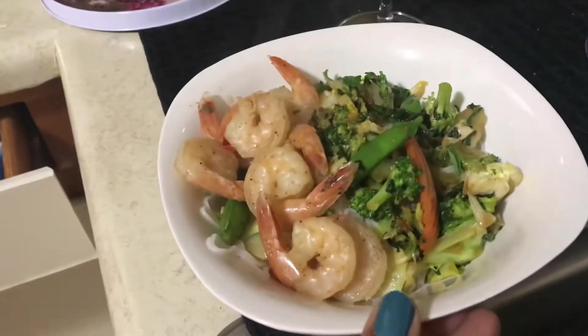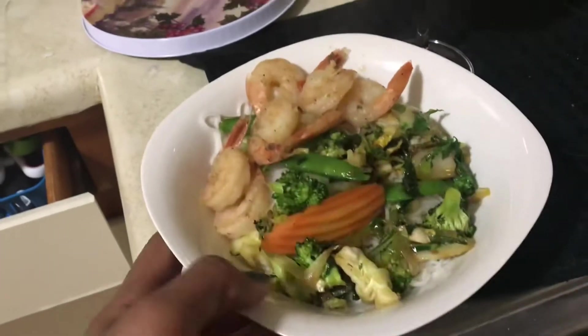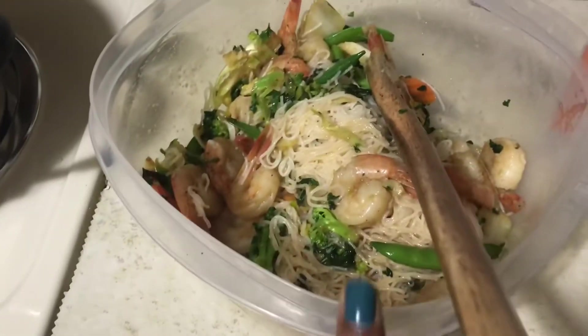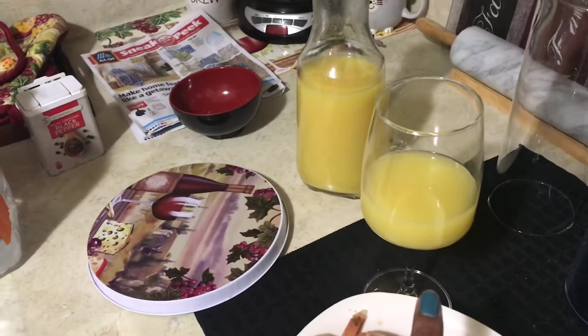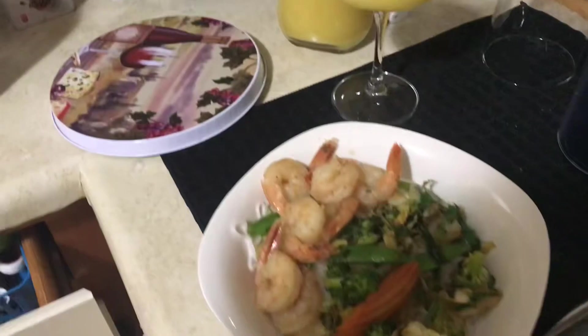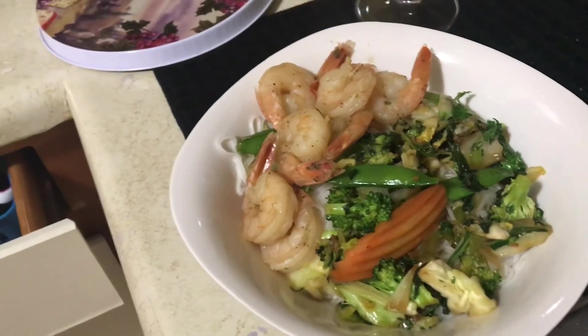Alright guys, this is the finished product! This is all the ingredients I showed you earlier together, and it's in a cute little bowl I got from Dollar Tree. I do have plenty of leftovers — I think this is like two or maybe even three meals' worth. Cannot wait to dive in. I'm going to have one of my waters with it and along with some orange juice in a wine glass, also from Dollar Tree. Alright guys, that is it for my video. Thank you so very much for watching — I'll see you later, bye bye!